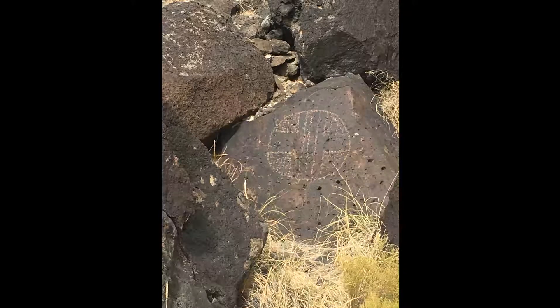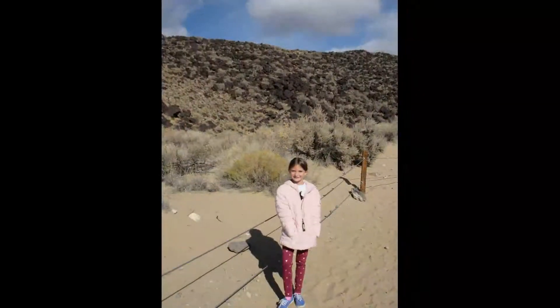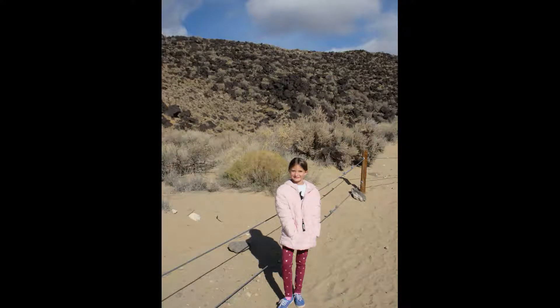I hope you had fun traveling with me through Petroglyph National Monument National Park in Albuquerque, New Mexico. I can't wait to see you on our next adventure together. Bye!